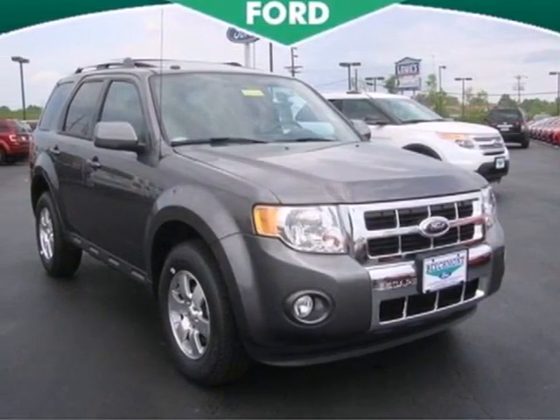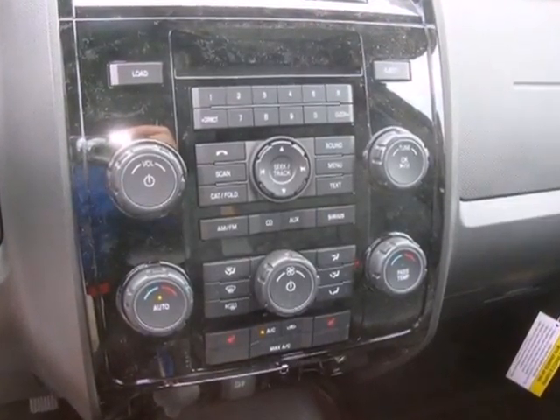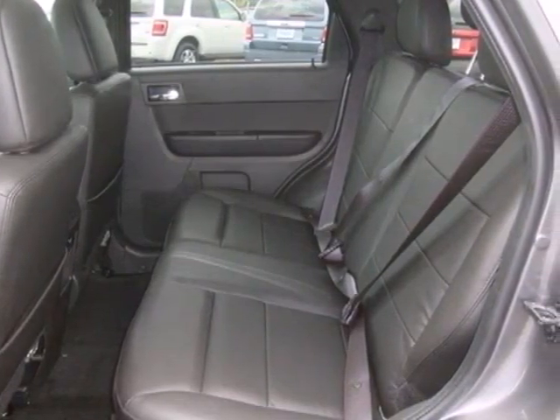It's a 2012 Ford Escape. Everything about this spacious SUV is easy, starting with its keyless entry, ice-cold air conditioning, cruise control, and a low-tire pressure warning.